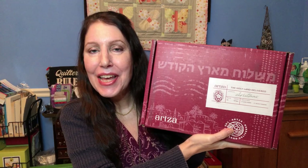Hello, my lovely friends. My name is Lisa. Welcome back to my channel. Today I am very pleased, very happy to be introducing to you Artsa Box. Artsa Box is a premium box that delivers the Holy Land straight to your door.